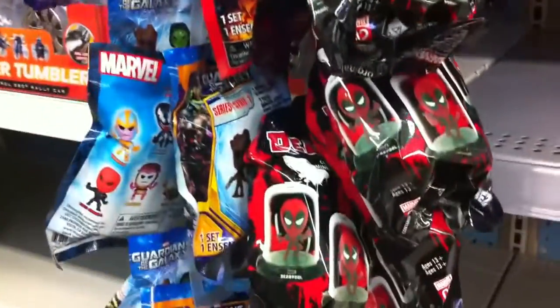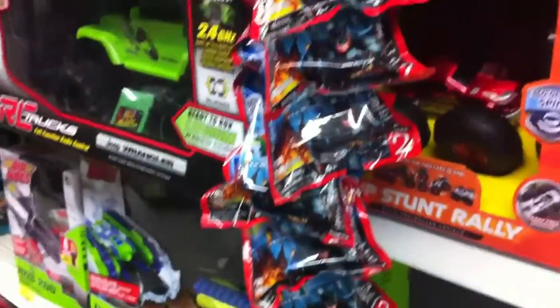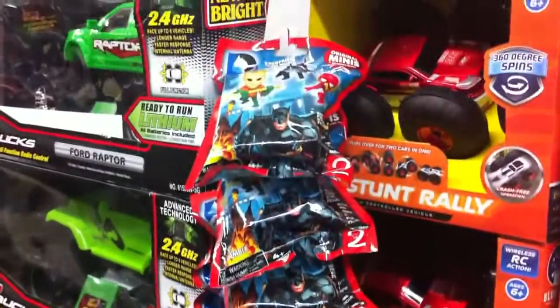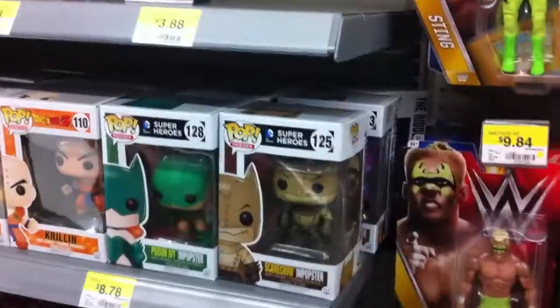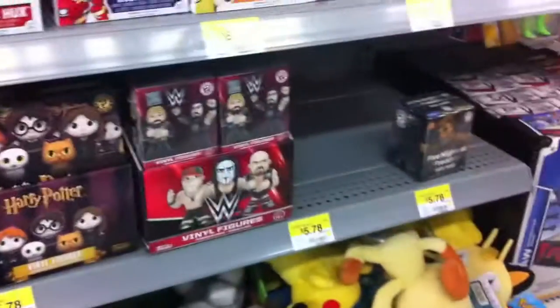We're here at Walmart. Here's a picture of the keychains they got - tons of Deadpool keychains, tons of Batman keychains. I don't know if anybody really buys these things but they're always here, so probably not. Walmart did a full reset so let's check out their WWE section. Before that, let's check the Pops right next to the WWEs - got some Batman stuff, some Dragon Ball Z stuff, that's pretty awesome.